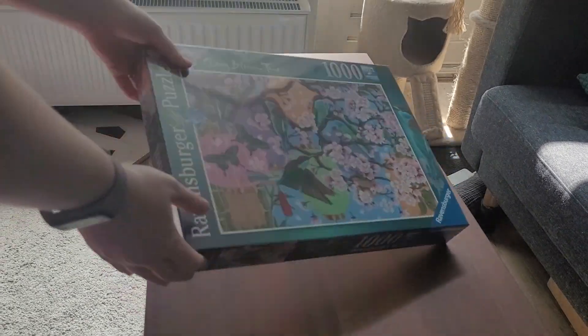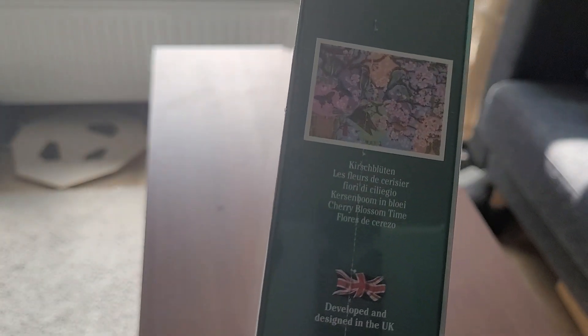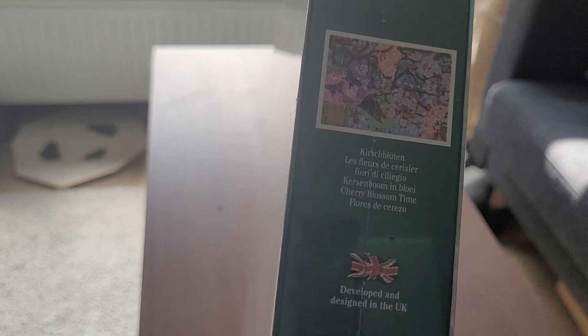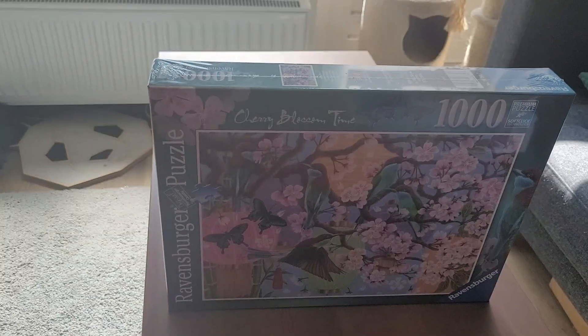We have one more, which is also a Ravensburger puzzle, and I also bought this for my fiancé's birthday. It's Cherry Blossom Time — Kirschblüten in German. He told me he really liked this puzzle a couple of times when we went to the store, so I finally bought it for his birthday. The different language names at least make more sense with each other than the cat puzzle.